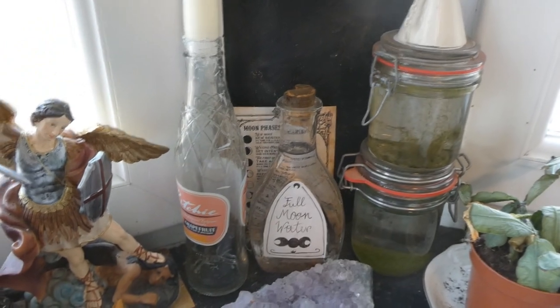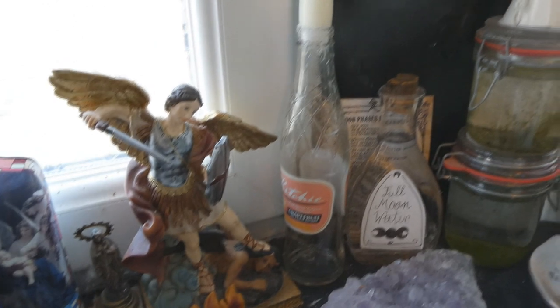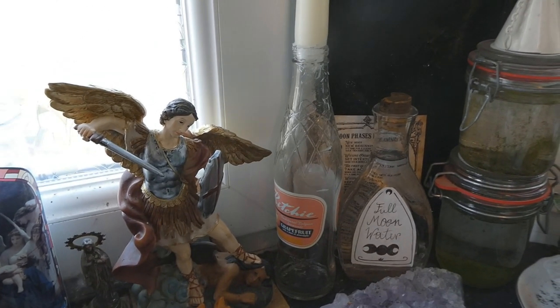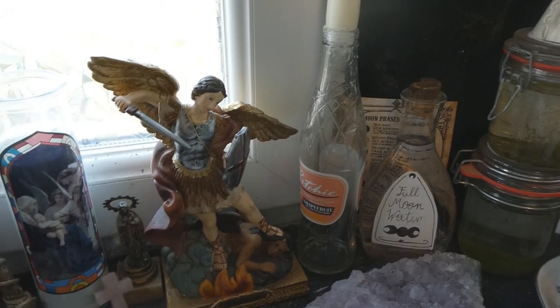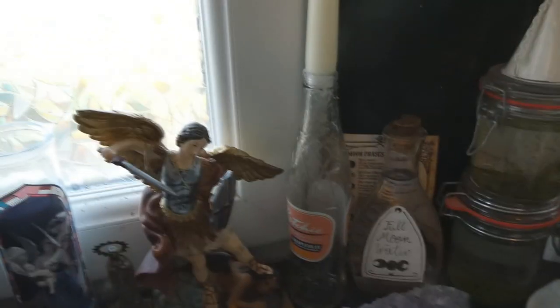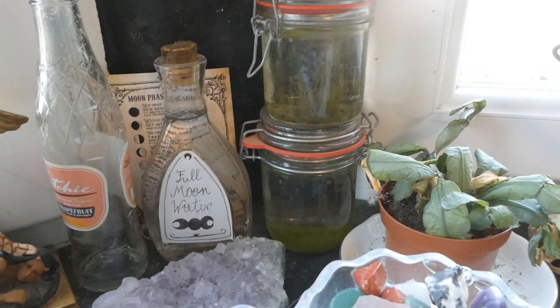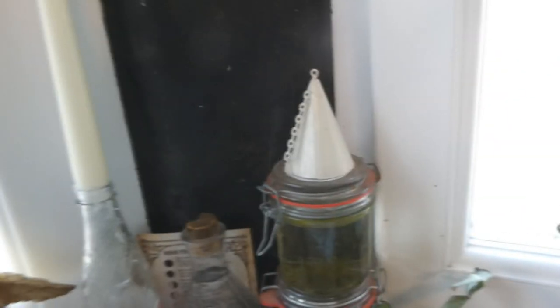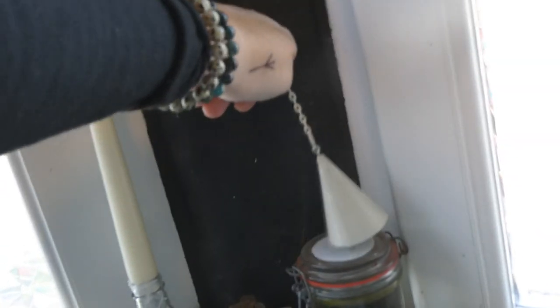And here we have a big amethyst cluster, my full moon water with a moon faces information card behind it. This is an empty lemonade bottle from Ritchie — a local farmer's brand. Me and my mom really like the Ritchie lemonade, so I put one of those here with a tall candle in it. And we have rain water that is looking a little bit dirty — obviously, it's rain water. And then we have my little witch's bell that I'm going to replace because it doesn't work very well, though I got it from my mother.